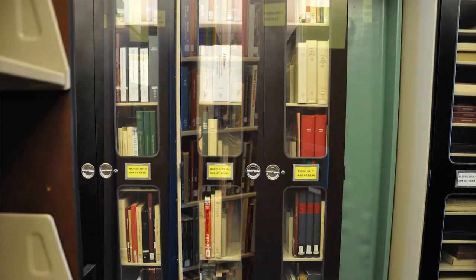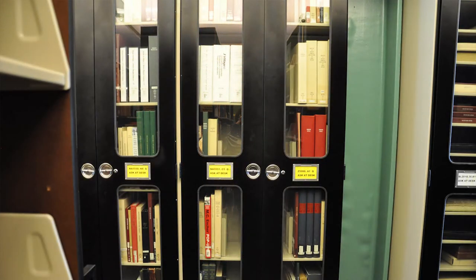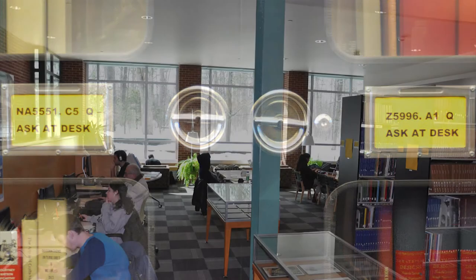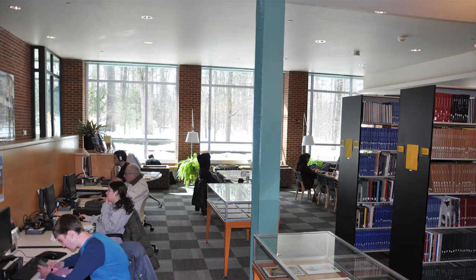We also have Ask a Desk Cabinets. These cabinets contain approximately 5% of our collection and are materials which need special handling. The materials are available for use in our library — just ask at the desk.